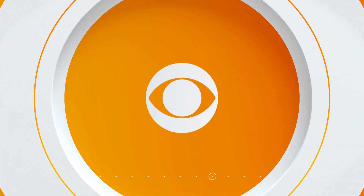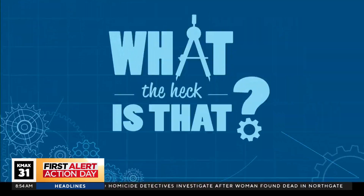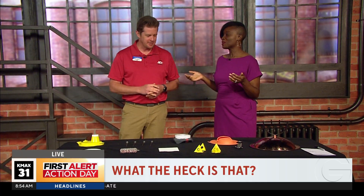You ever walk into a hardware store and you see something and say, what the heck is that? Well, Chris from Emmy Hardware is joining Courtney for another round of one of our favorite shows. It's the original game show sweeping the nation — What the Heck Is That? Because we've got a lot of game shows sweeping the nation.